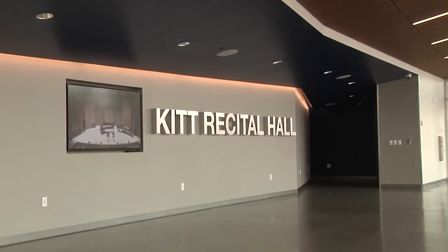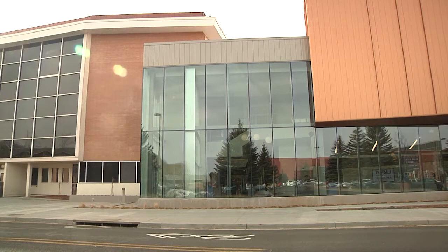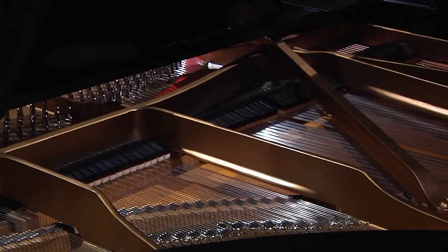The Kitt Recital Hall provides a professional environment for performing art students and visiting performers to showcase their work in northern Arizona. I spoke with the director of the School of Music to find out more about what this opportunity will bring. Welcome to Kitt Recital Hall. The Kitt Recital Hall is NAU's attempt to raise the bar on performance spaces.